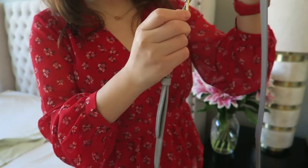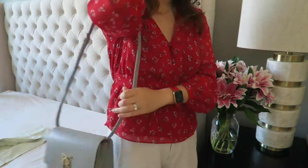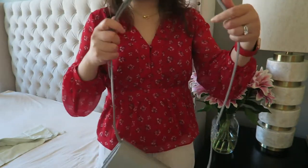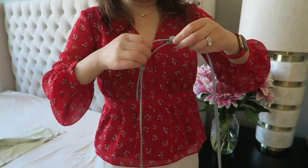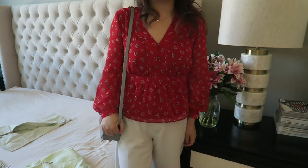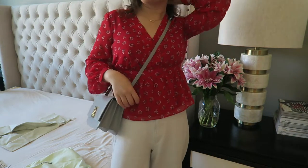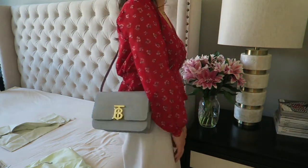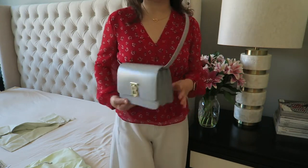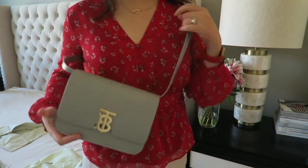It's also an adjustable strap, so it has five holes. Currently this is in the third hole. I think it's a bit long for me, so let me adjust it to the shortest setting. This is how the Burberry bag looks on me — on one shoulder and crossbody. I like the color of the Burberry bag; it's a blue, grayish kind of color.